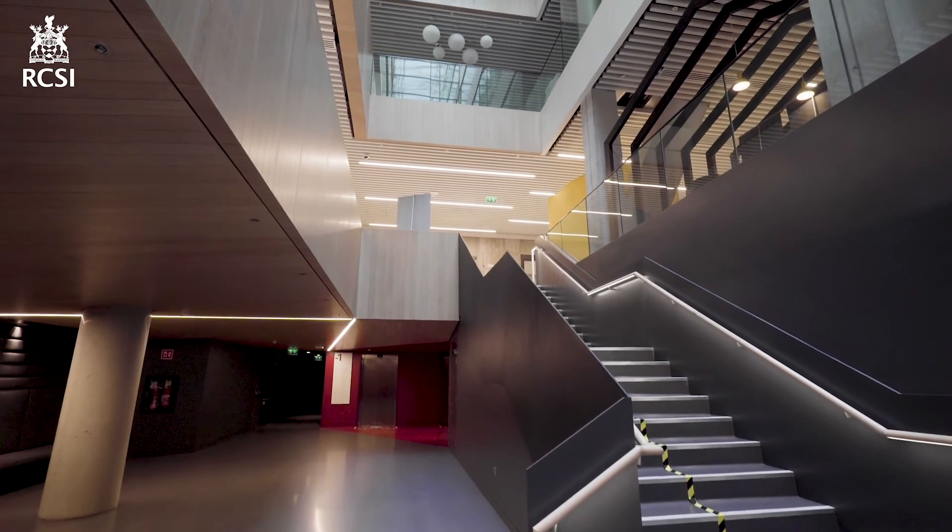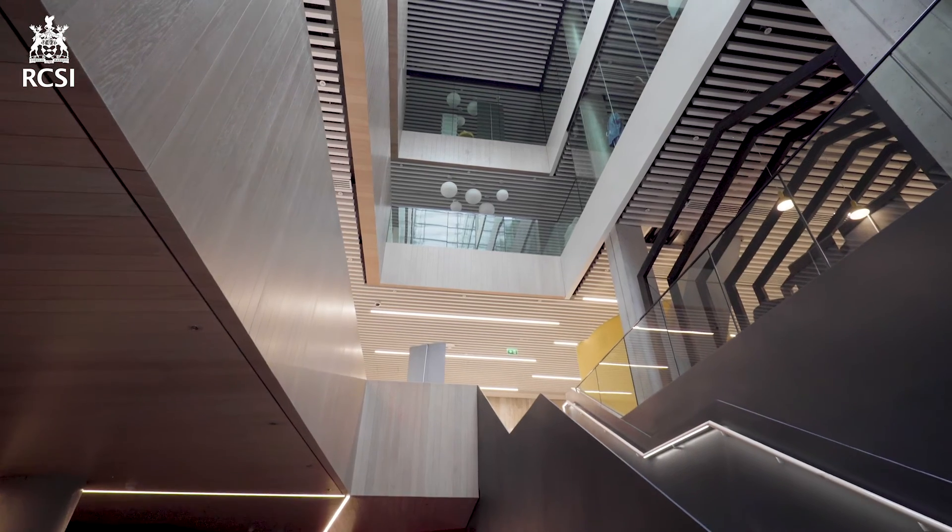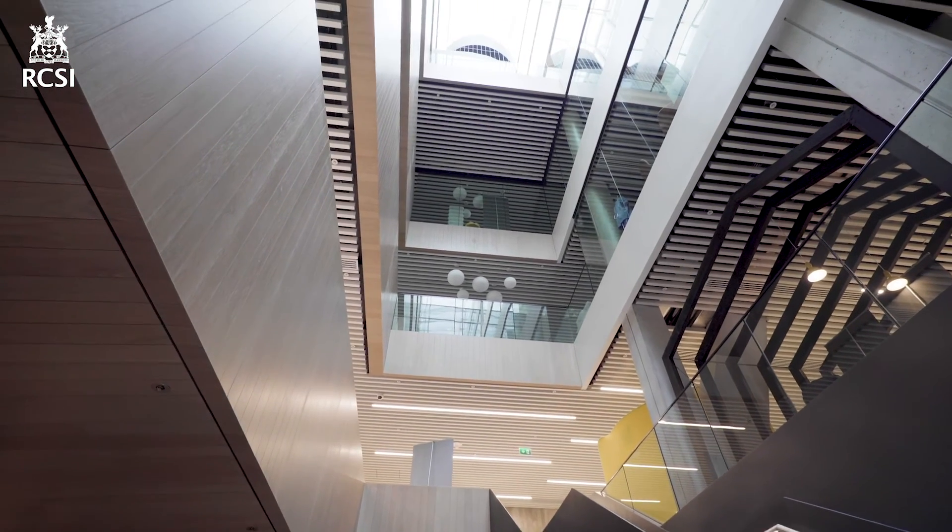All of these spaces combine as the largest clinical simulation suite in Europe. It represents a huge leap forward for RCSI, Ireland and beyond, putting RCSI at the forefront of healthcare education.